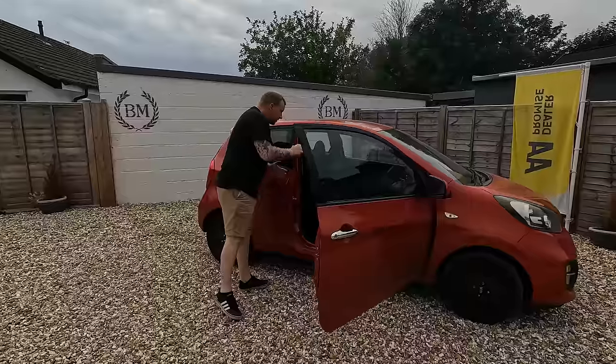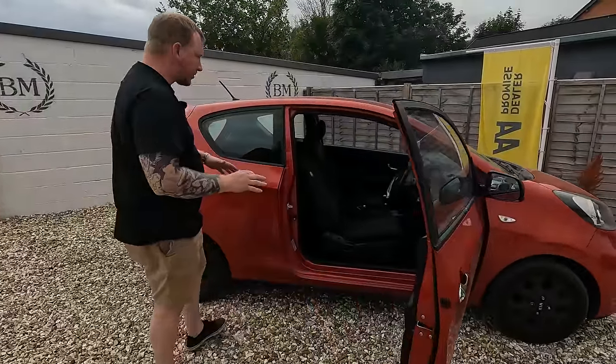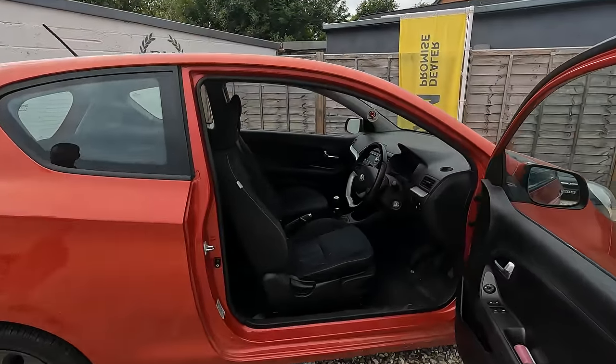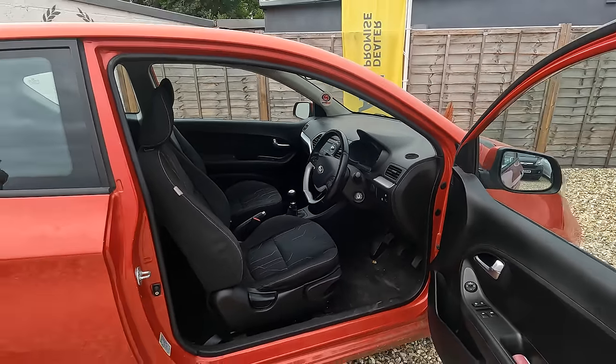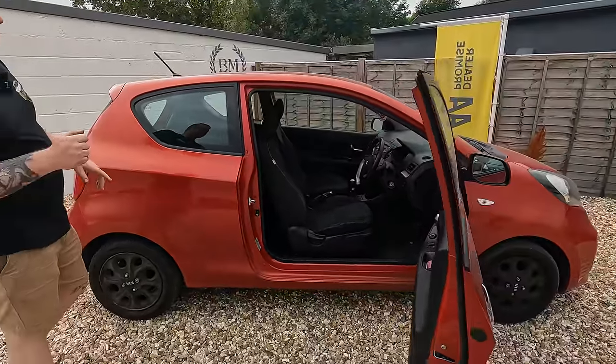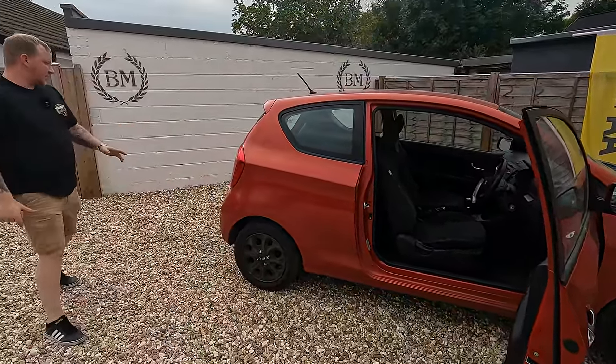Inside you've got air conditioning, steering wheel controls — yeah, I quite like these Picantos, I've bought quite a few. I might start buying them less now though, but the issue with this one...